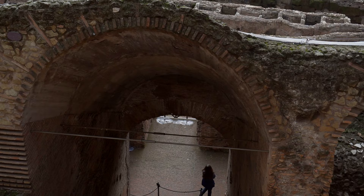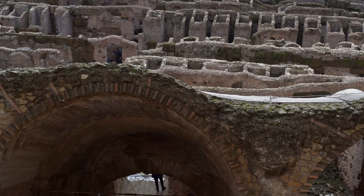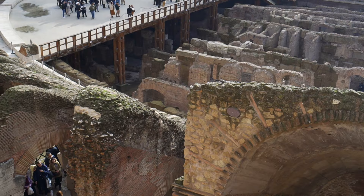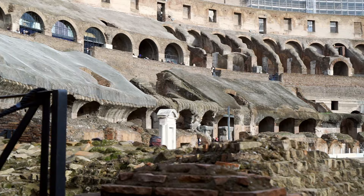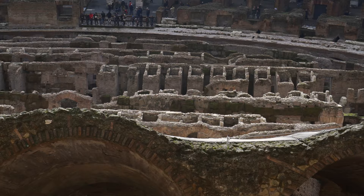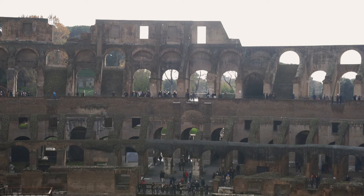Even though gladiators were stripped of almost all citizen, if not human, rights, there was one mostly sacred principle in the arena: they could put their fate into the hands of the crowd, naturally only after they had realized they wouldn't make it alive. The gladiator had to kneel down and raise his finger towards the Emperor, who would decide about life and death by the famous thumb gesture called pollice verso, meaning 'turned thumb.' Normally the ruler acted in accordance with the spectators' will, but some emperors like Caligula didn't care about popularity and almost never showed mercy. Interestingly, there isn't any reliable source showing exactly how the gesture looked.